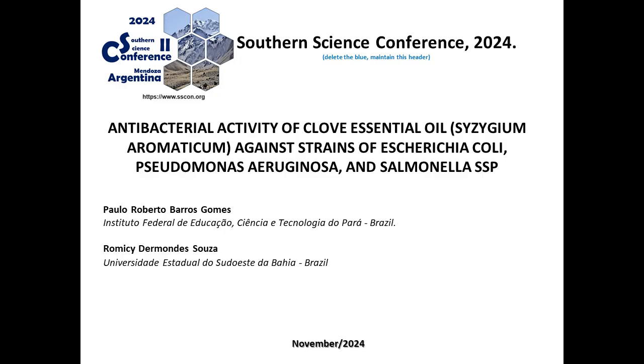Good afternoon, ladies and gentlemen. Today we have a fascinating presentation about the antibacterial power of clove essential oil. Researchers Paolo Roberto Barros Gomez and Romice Dermans Sousa bring us promising results that could revolutionize the food and personal hygiene industries.